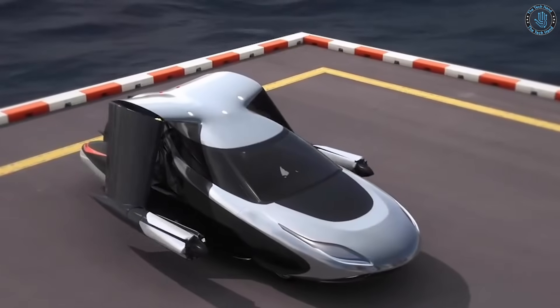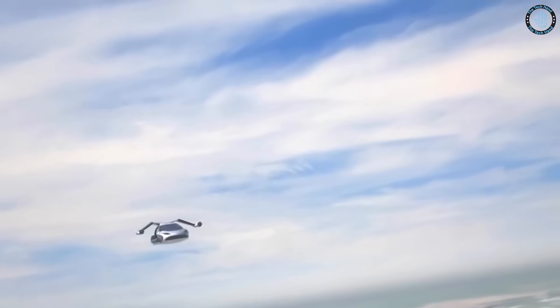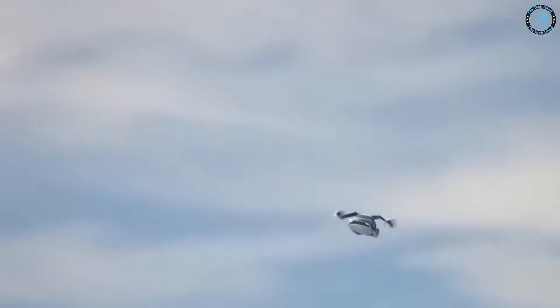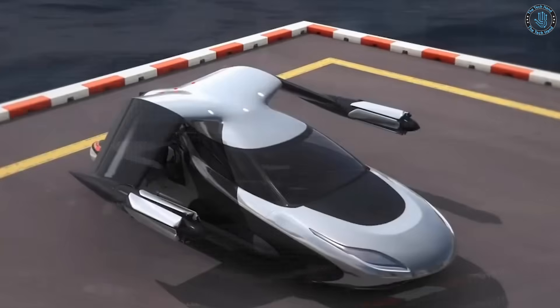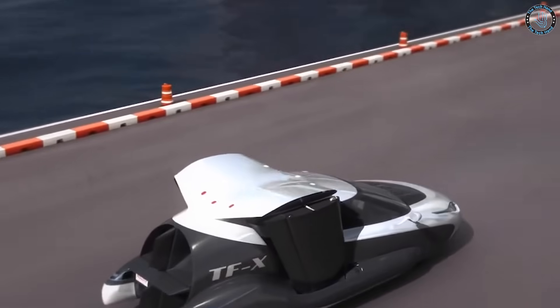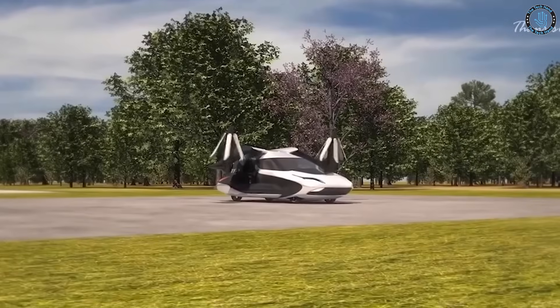Terafugia has made several prototypes of the Transition, and it has undergone several rounds of testing. The Terafugia Transition is not yet available for commercial purchase, but the company is working towards certification and production. Terafugia aims to make the Transition a practical and convenient mode of transportation for people who need to travel both by air and by road for work or personal use.